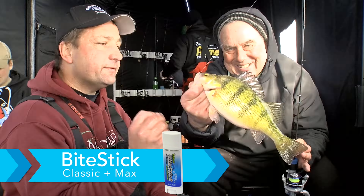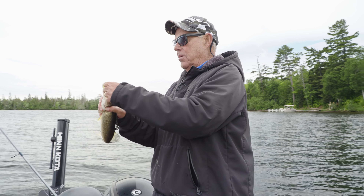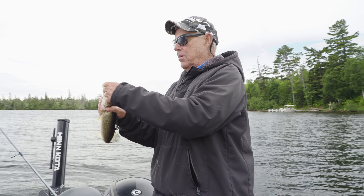There must be a lot of fish there because I cast that out, Matt, and it hit on the fall — I didn't even do anything. I went to a different color — kind of that chartreuse jerk minnow when the fishing slowed down. Sometimes a different color can make a difference.